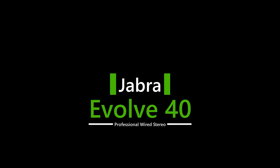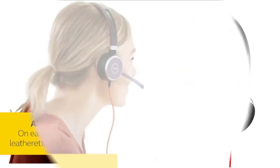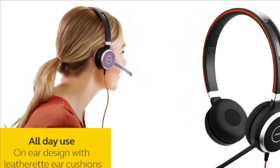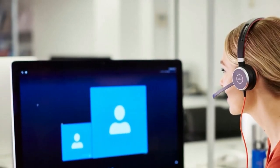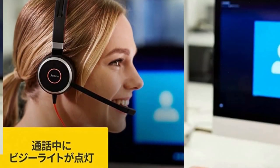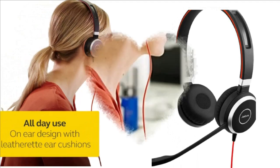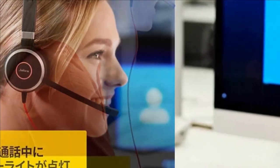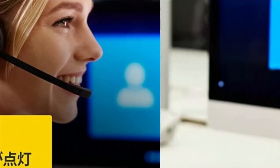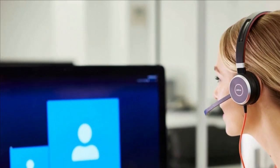Number 1: Jabra Evolve 40 Professional Wired Stereo. The Jabra Evolve 40 Pro headset is built for greater productivity and amazing sound quality for calls and music. Stay in the zone and avoid interruptions thanks to the busy light that automatically turns on during a call to let others know not to disturb you — it can also be manually activated. The 3.5mm jack lets you connect this Jabra headset to your personal device, such as a smartphone or tablet, so you can work or listen to music wherever you are. It also has a USB connector for even more flexibility.